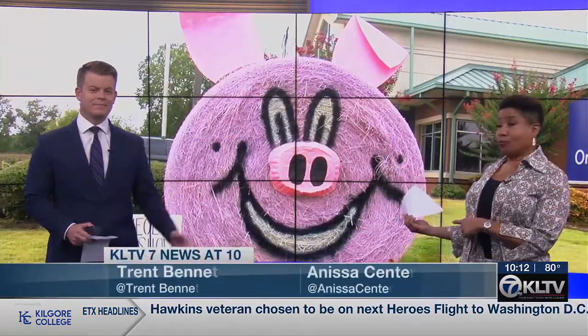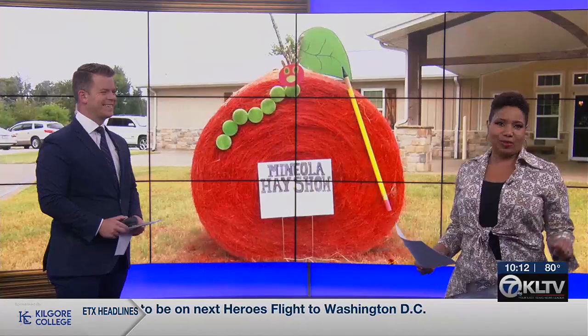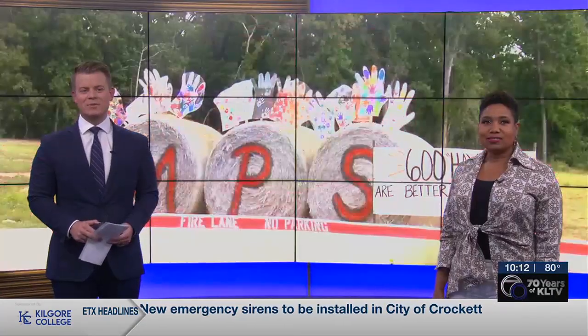Decorated hay bales like this one right here — it's not something you see every day, but Mineola is filled with them. As KLTV 7's Michael Richardson reports, it's all part of the lead-up to the Mineola Hay Show, which supports some local students.